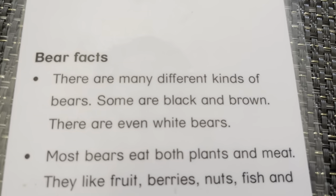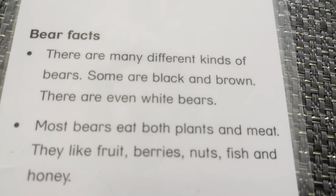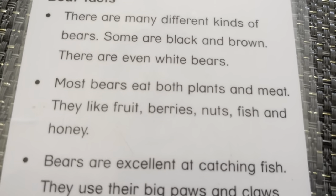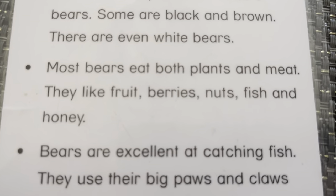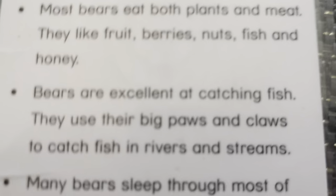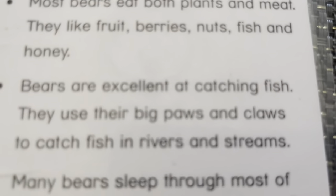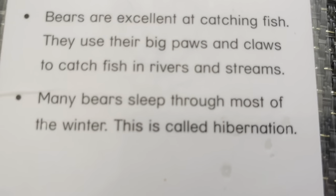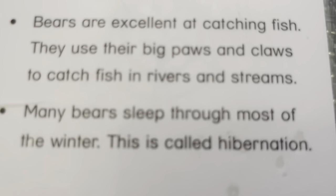Bear. This is a grizzly bear. There are many different types of bears. Some are black and brown. There are even white bears, like polar bears. Most bears eat both plants and meat. They like fruit, berries, nuts, fish, and honey. Bears are omnivores. Bears are excellent at catching fish. They use their big paws and claws to catch them in rivers and streams. Many bears sleep during the winter. This is called hibernation.